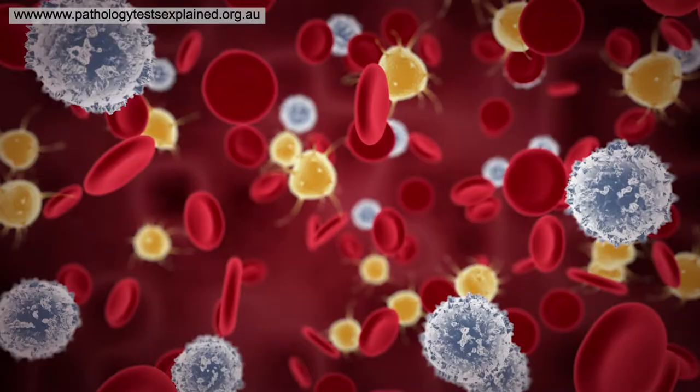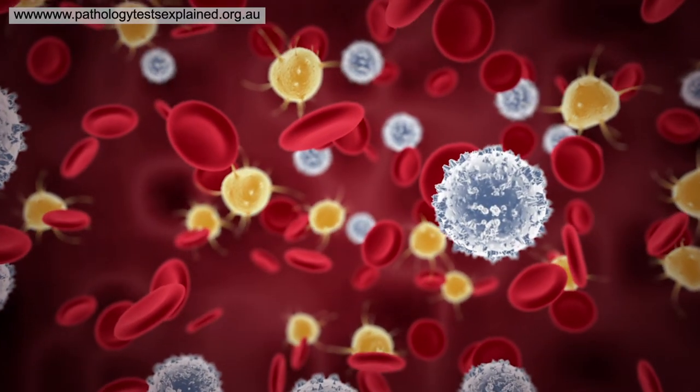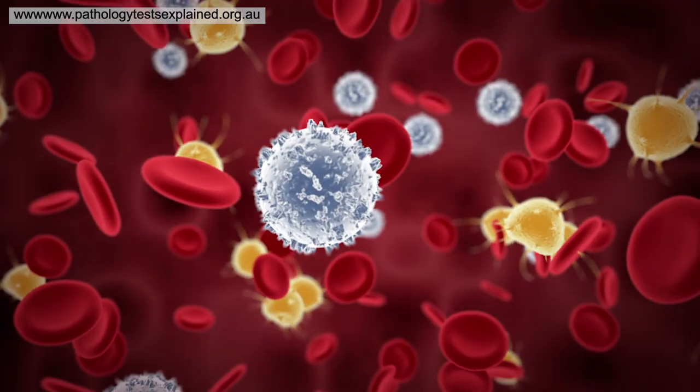What they're looking for is your white cells, red blood cells and platelets, and within those groups there are different components that can give the doctor lots of information about various disease states or very common conditions that you may encounter.